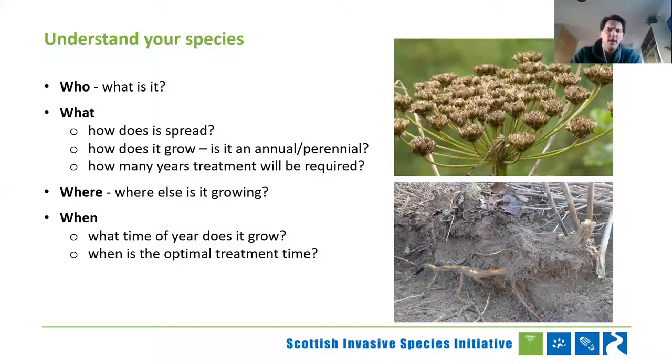What time of year does it grow? If you've got something that flowers and seeds by June and you come along to do control in August, you've completely missed your window and you're wasting your time. Understanding when you can actually find this thing before it's seeded is vital, because then you can look at the optimal treatment time, get the most bang for your buck, and improve the problem much more quickly. So it's all about planning in advance of doing the control. If you do it wrong, you may as well have not done it at all.